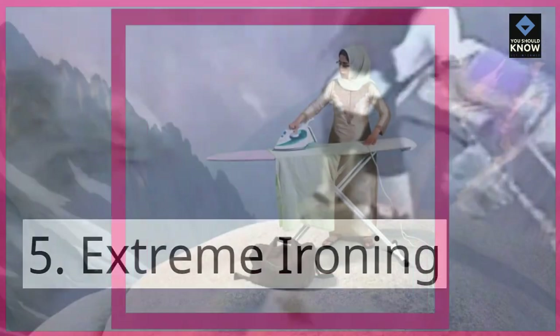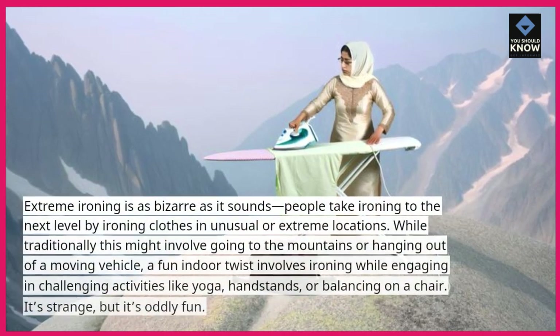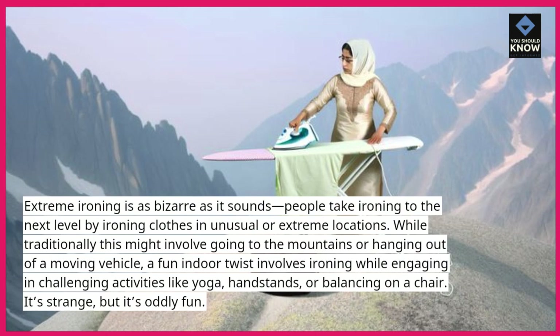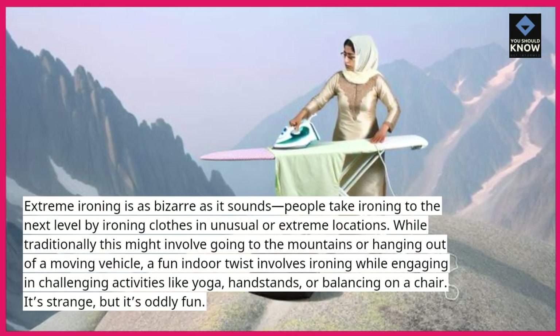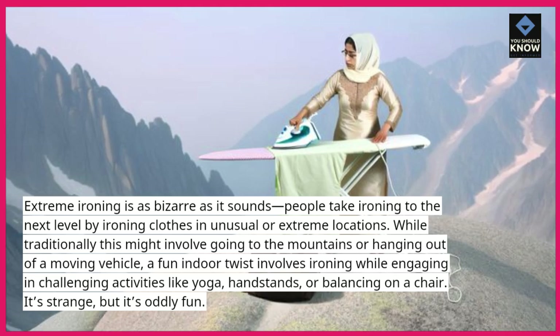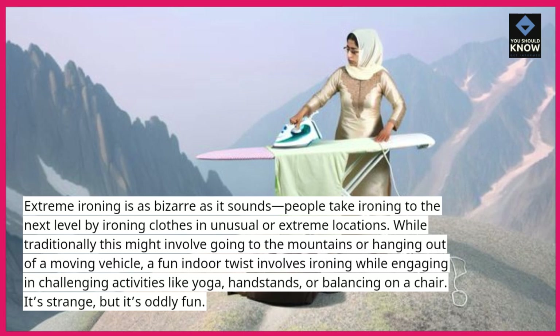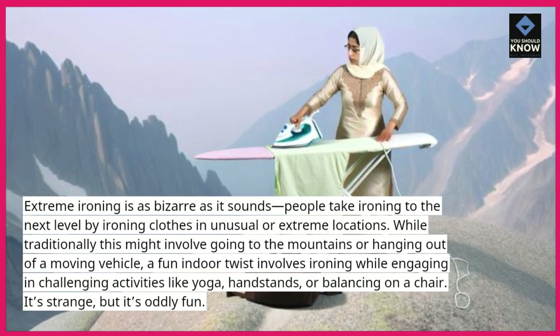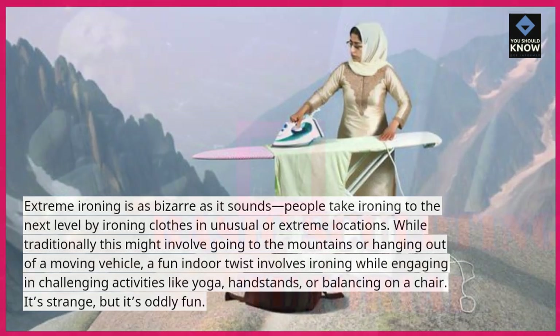5. Extreme ironing. Extreme ironing is as bizarre as it sounds. People take ironing to the next level by ironing clothes in unusual or extreme locations. While traditionally this might involve going to the mountains or hanging out of a moving vehicle, a fun indoor twist involves ironing while engaging in challenging activities like yoga, handstands, or balancing on a chair. It's strange, but it's oddly fun.